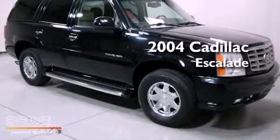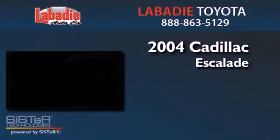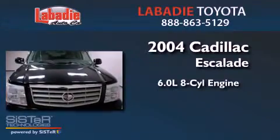This is a 2004 Cadillac Escalade. It has a 6.0 liter 8-cylinder engine, an automatic transmission, and all-wheel drive.